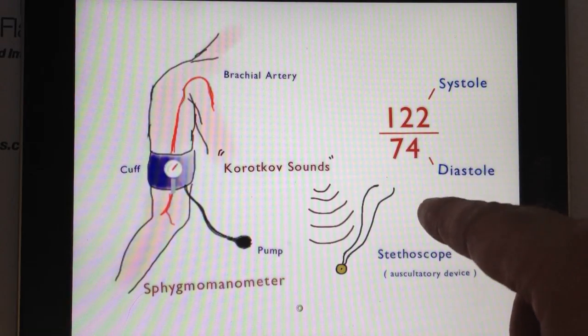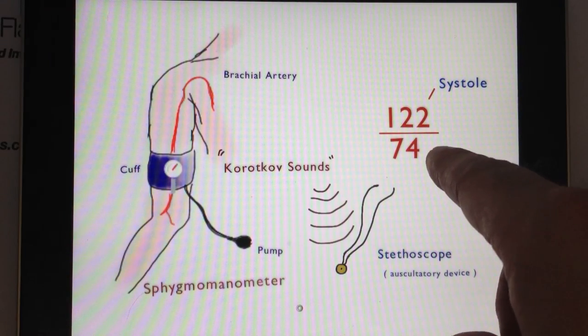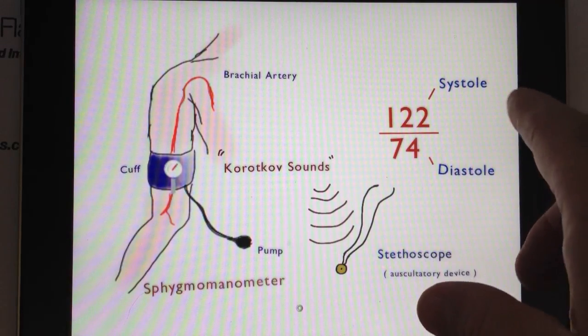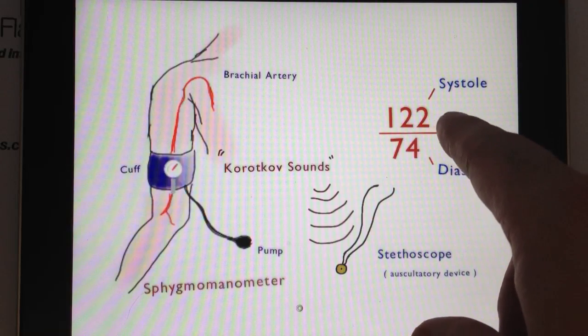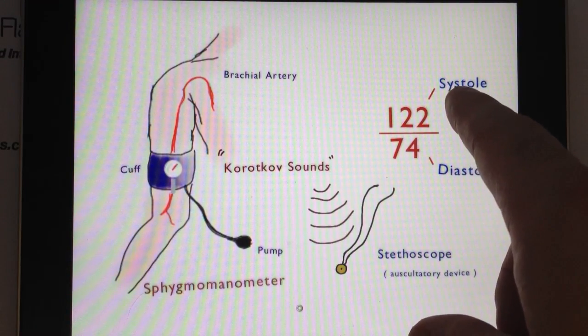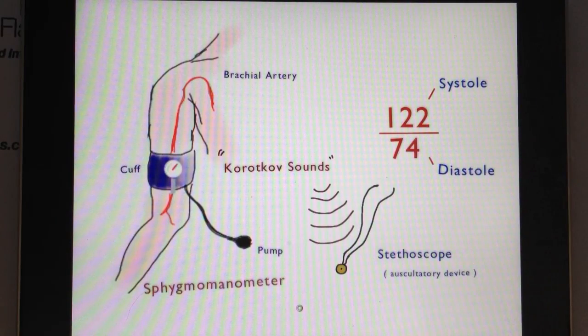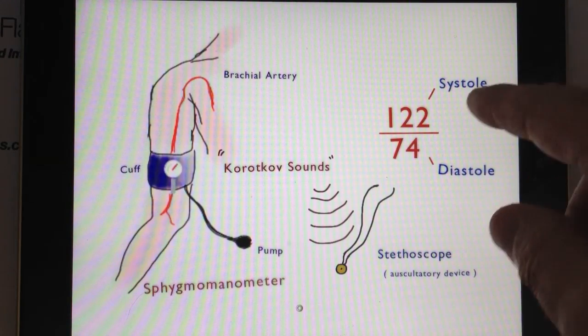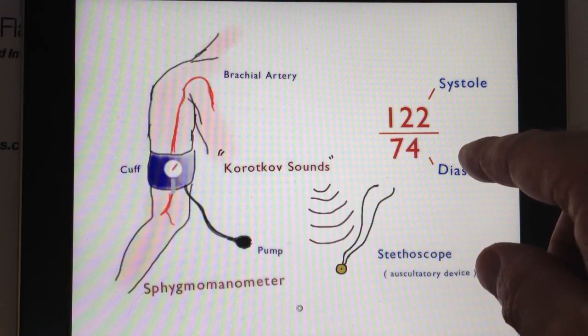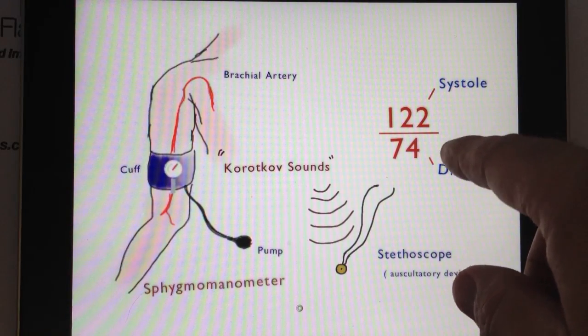The bottom number is called diastole. It's one that a lot of people tend to place secondary to systole, probably because doctors always tell you the top number followed by the bottom number — some kind of order bias, perhaps. But both numbers are important; it's just that many people tend to pay more attention to the top number rather than the bottom number.